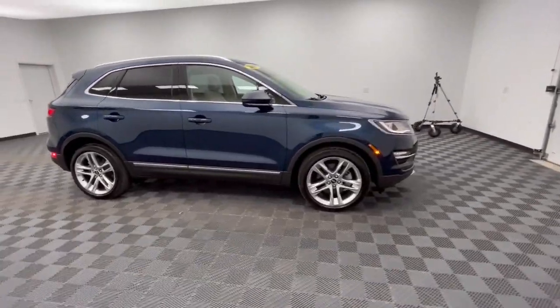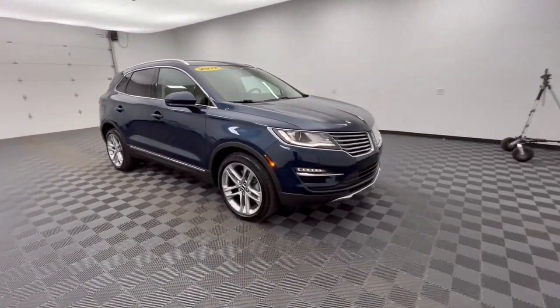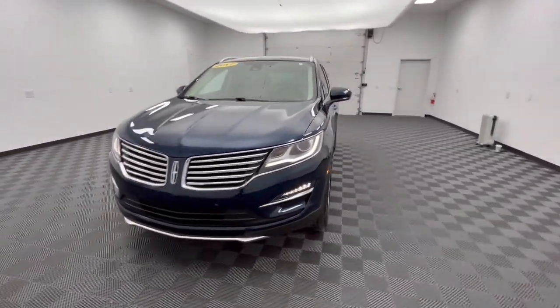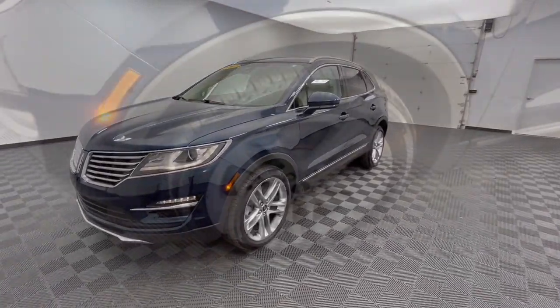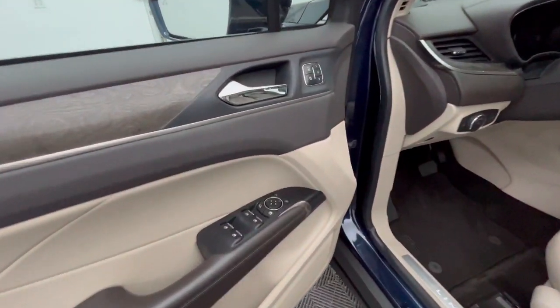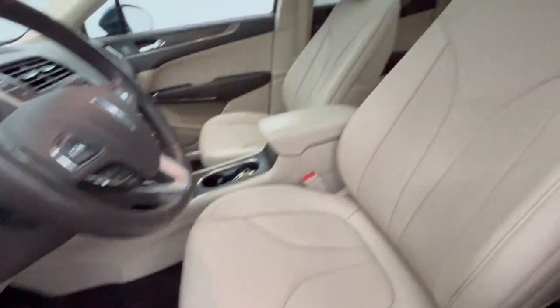Its quiet cabin features an array of technology to keep you connected, comfortable, and confident on all your adventures. These are just some of the great options this vehicle comes with: heated steering wheel, pre-collision system, intelligent auto on-off high beams, and navigation system.